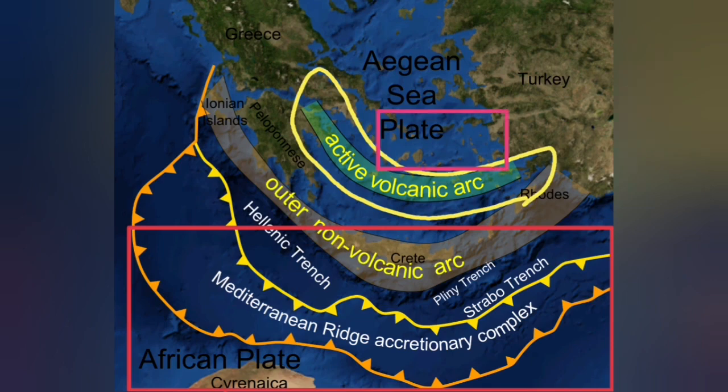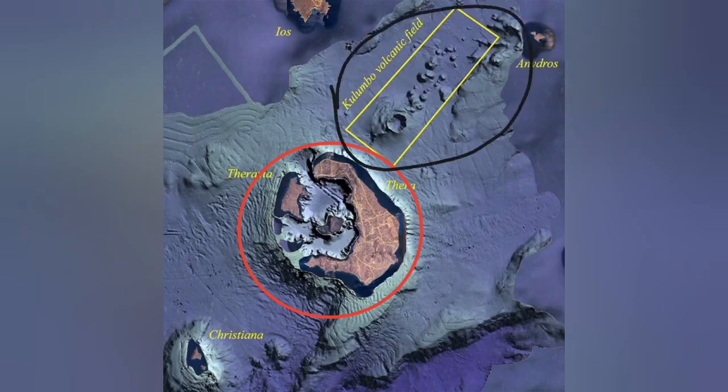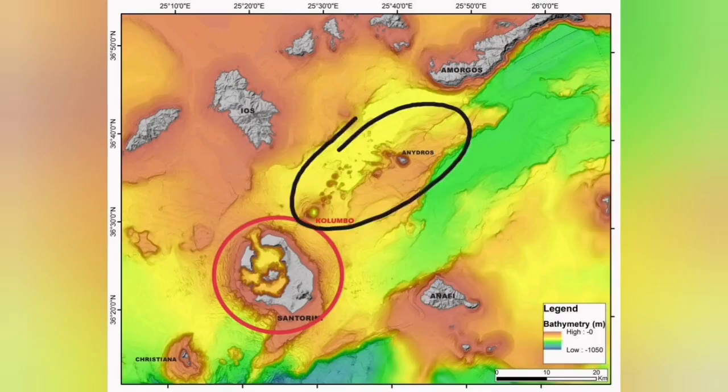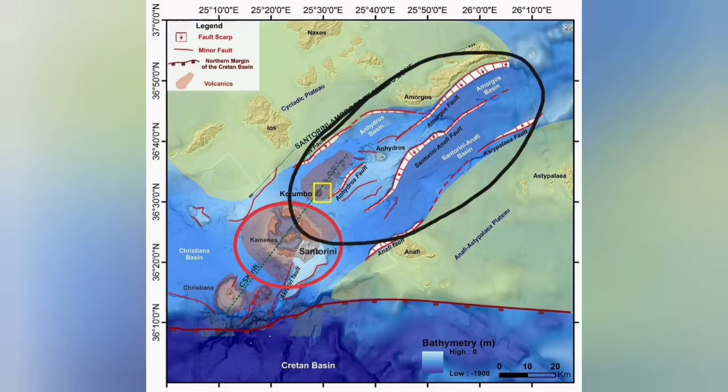On the back of that active volcanic arc, we also have an extension zone. Santorini is related to the active volcanic zone due to subduction — it is a blister. But the Colombo volcanic field is what we call a back-arc basin, where the extension of the Earth's crust due to subduction, combined with the movement of the Eurasian and Arabian plates, has created a complex structure with fault lines. Those fault lines led to grabens, and through those we have had eruptions.